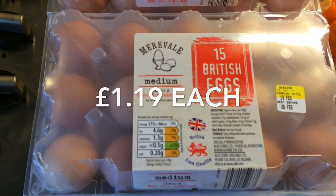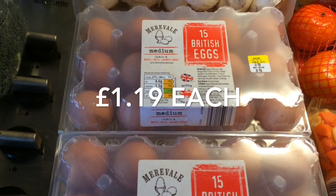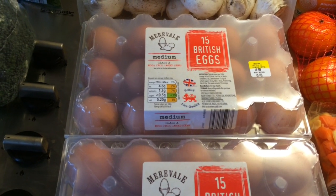I've got 30 medium British eggs — 15 in each pack — because we're going to be doing a big batch of quiche and curried loaf today.